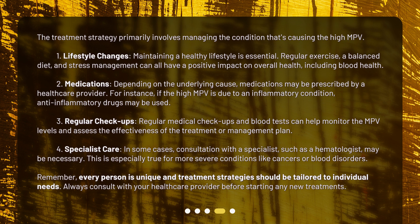Third, regular checkups: regular medical checkups and blood tests can help monitor MPV levels and assess the effectiveness of the treatment or management plan. Fourth, specialist care: in some cases, consultation with a specialist, such as a hematologist, may be necessary. This is especially true for more severe conditions like cancers or blood disorders.